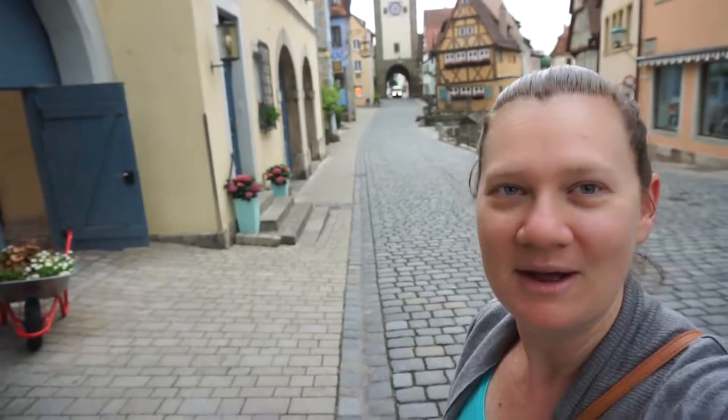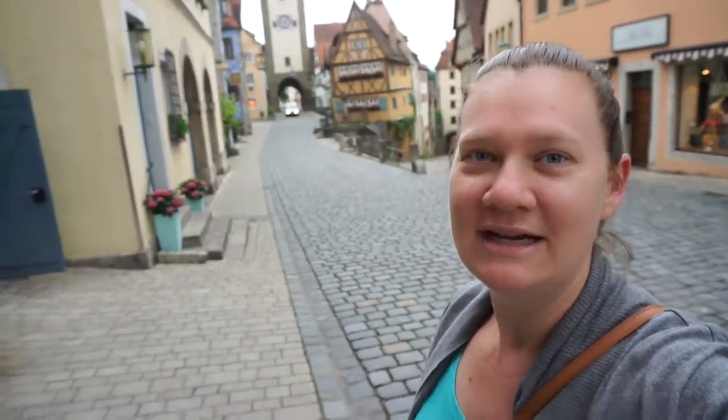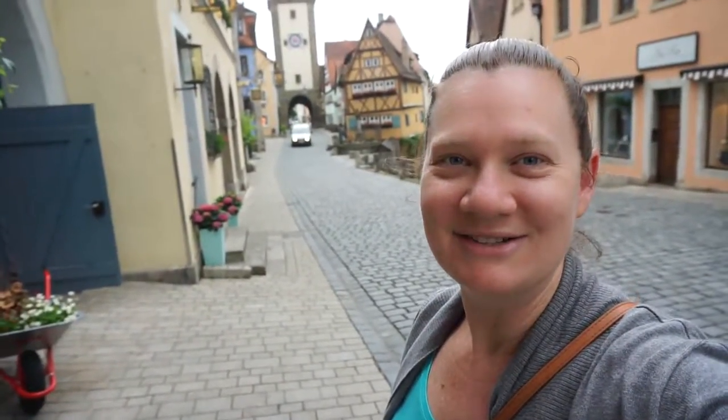It's day three of our trip in Europe. Today we're actually going to head on down the Romantic Road. There are two little towns that we're going to go and visit, and then we're going to end up tonight at Sleeping Beauty's castle. So come along for the ride!